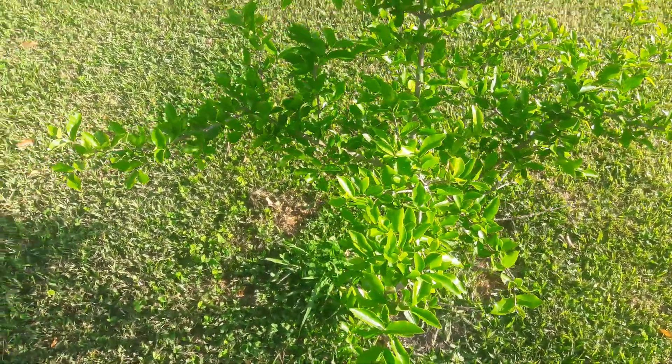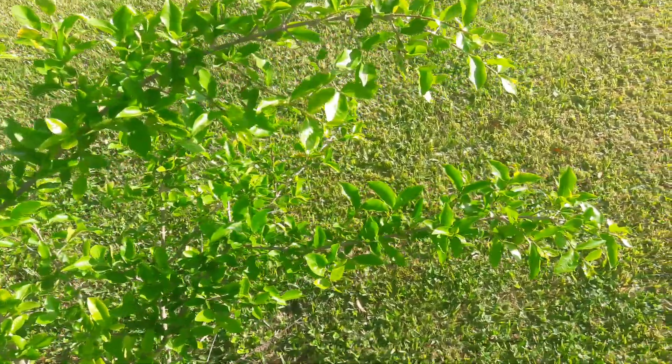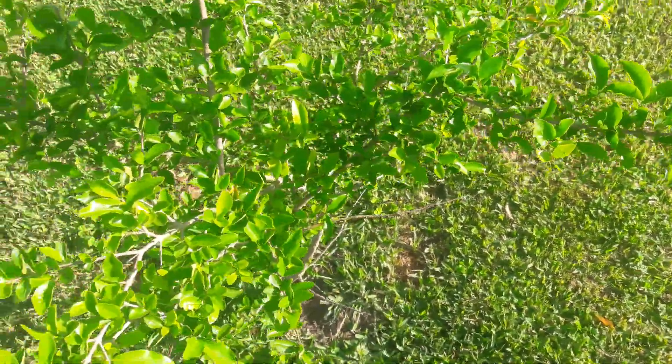Yo, what's up YouTube? This is the video gardener doing a quick video on my Barbados cherry tree, also known as the acerola.